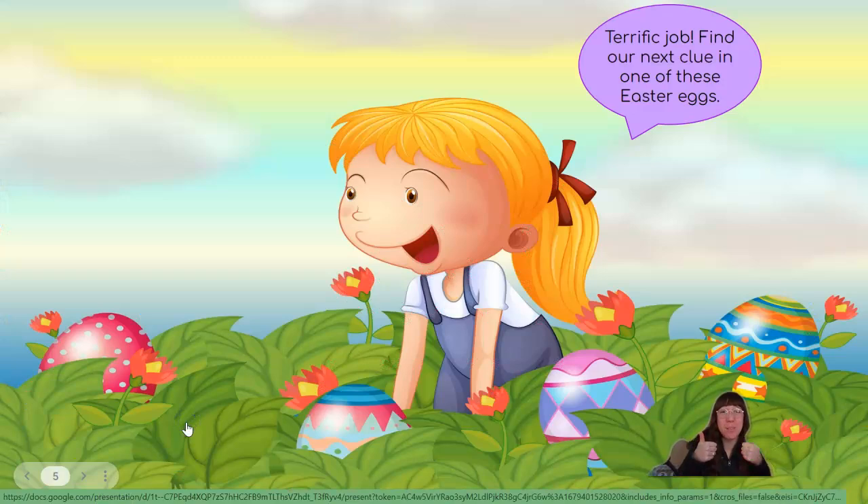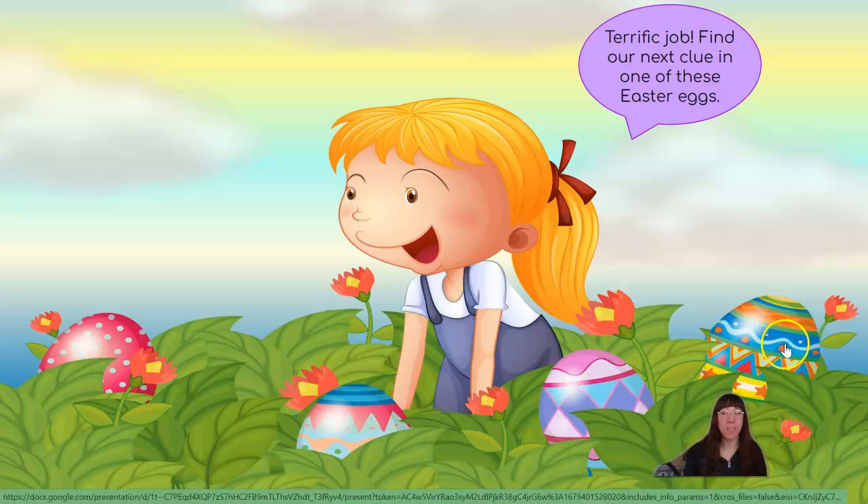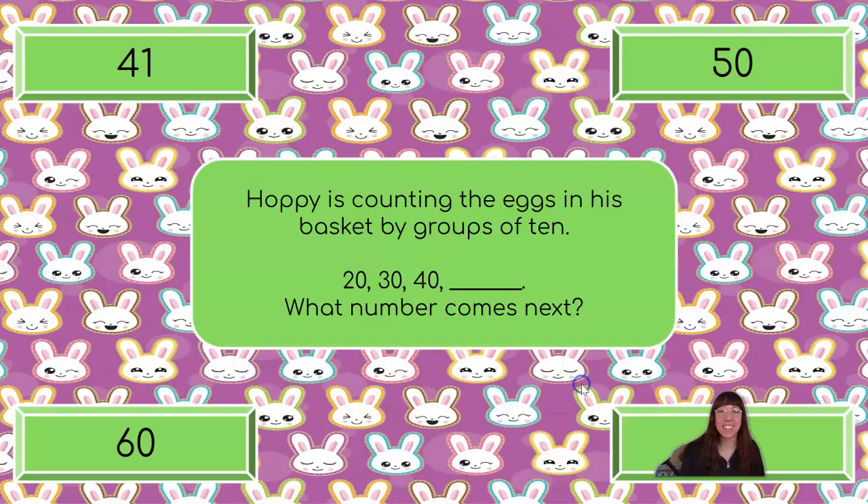Terrific job! Find our next clue in one of these Easter eggs. Which one do you think it is? We have the pink spotty Easter egg, the Easter egg with the blue stripes, the Easter egg with the pink top, or the Easter egg that is blue and orange. Which one do you think it is? Good guess! Great job!